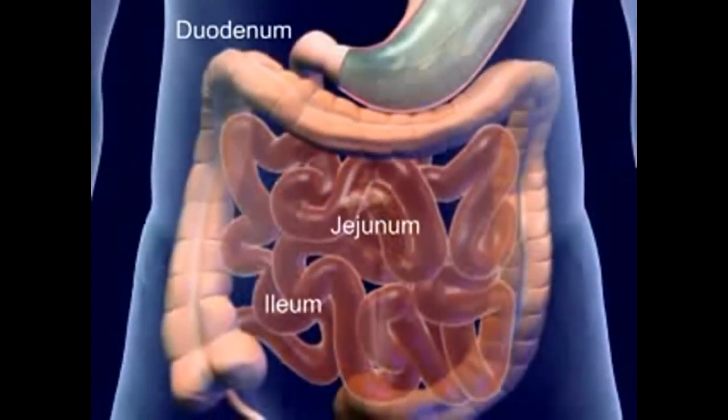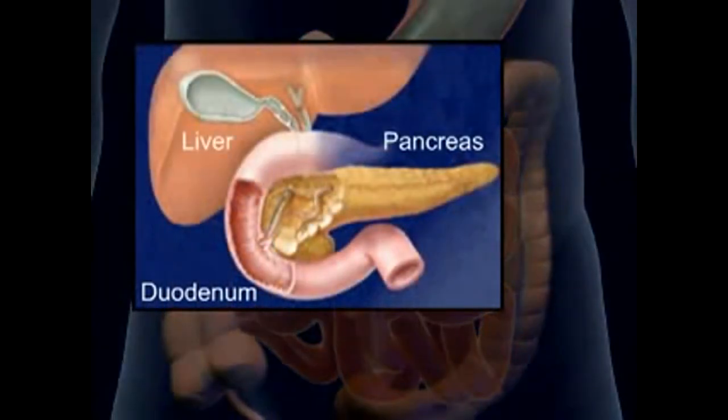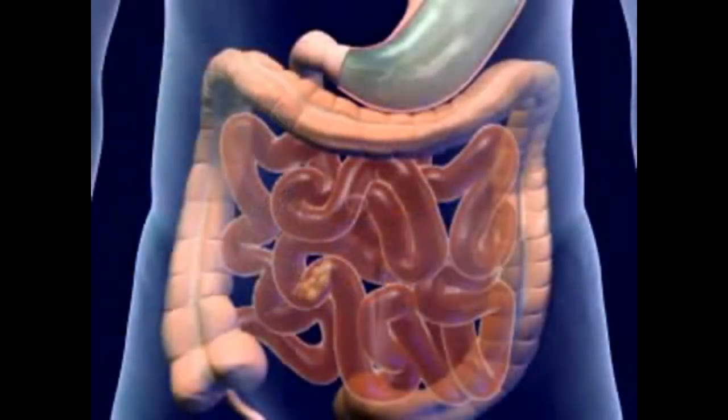The major portion of absorption and digestion occurs in the small intestine. The mucosa secrete enzymes that supplement the digestive enzymes of the pancreas and liver. This completes the chemical process of digestion.